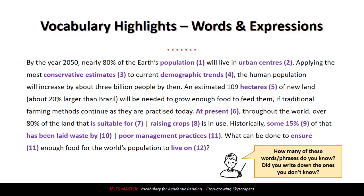Number eight: 'raising crops.' We're using 'raising' instead of 'growing' crops here. Growing crops is also a common collocation, but they used 'grow' two sentences ago, so they're using 'raising crops' here. Number nine: 'some 15%.' This usage of 'some' is quite interesting — here, 'some' doesn't mean 'a few.' It means 'about.' So using 'some' with a number means approximately: about 15%, approximately 15%.